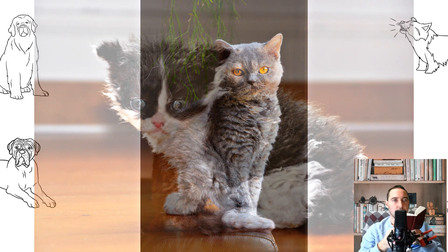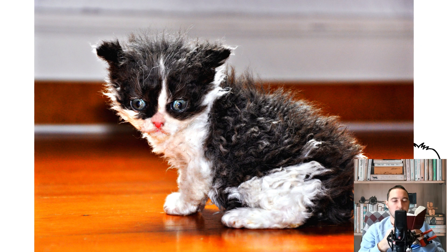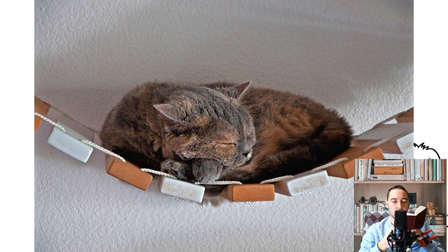Popular colors of Selkirk Rex. A variety of cats, including the multi-colored Persians, took part in the formation of the breed. All colors are acceptable for Selkirk Rex. Color points resemble Siamese cats, where the muzzle, legs, and tail are dark and the body is light. Depending on the colors and shades, there are about 20 varieties of this color.